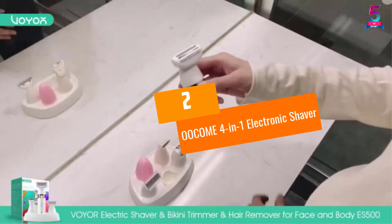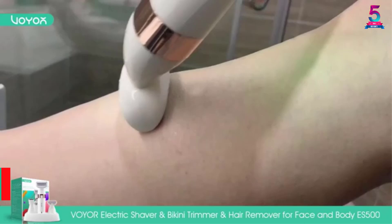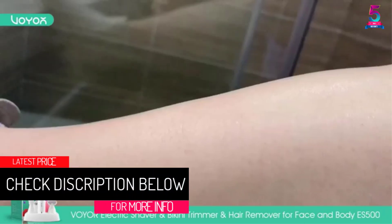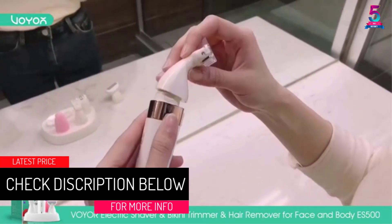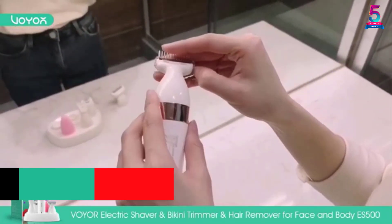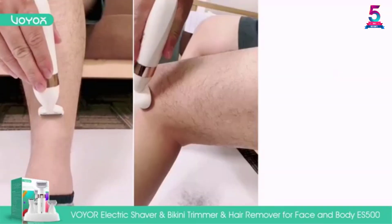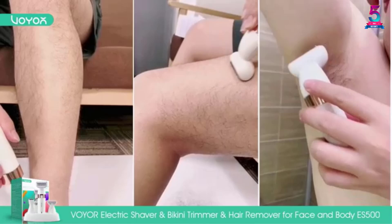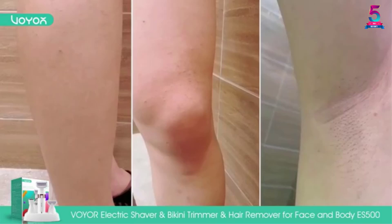At number 2, the OOCOME 4 in 1 Electronic Shaver. This shaver is for both men and women and is applicable for wet and dry use. If you are traveling, this product can run for 60 minutes without a cord. The product is easy to use, does not cause any pain, and can remove all unwanted hair in just 30 minutes or less.